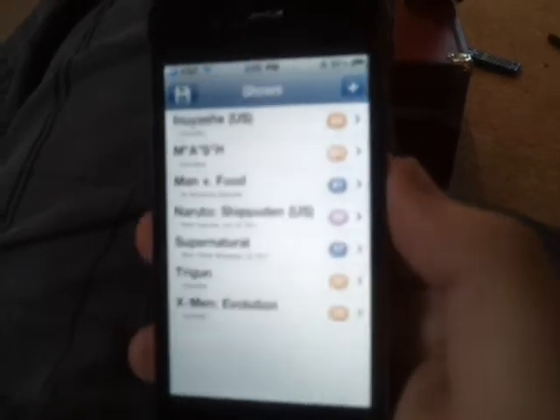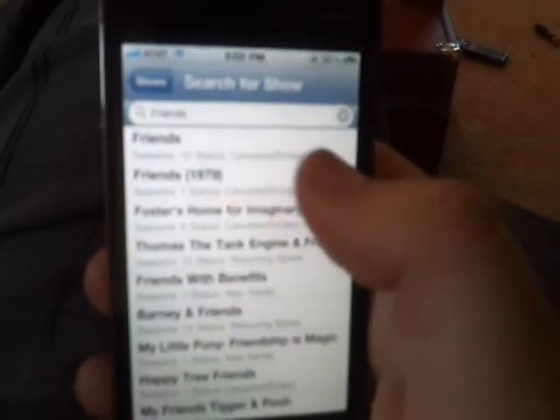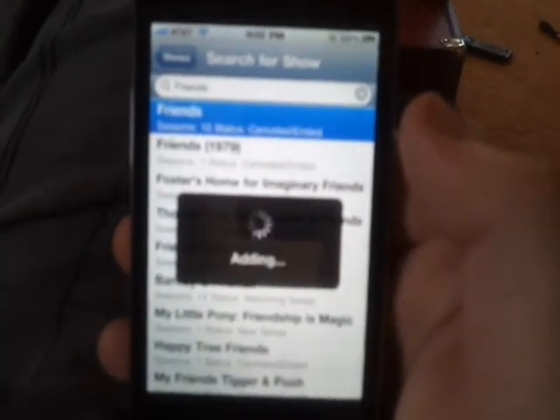So I'm going to add a new one here. We'll just search a common one — we'll do Friends. There it is: Friends, 10 seasons, status canceled and ended, basically stating that the show is over. And as soon as this loads, we've got it here at the top.